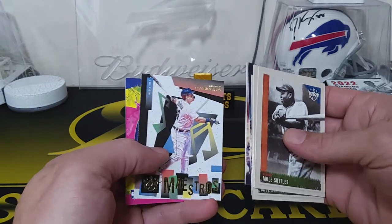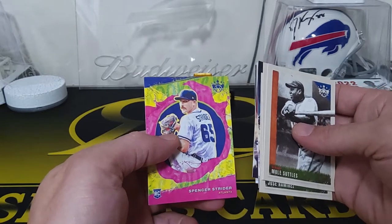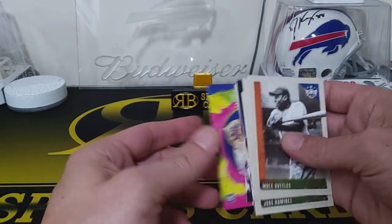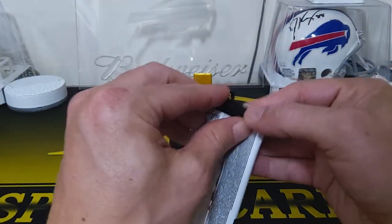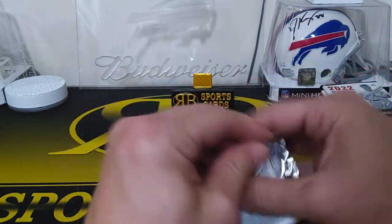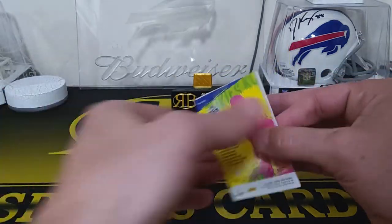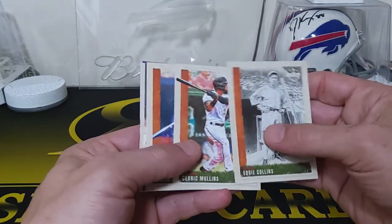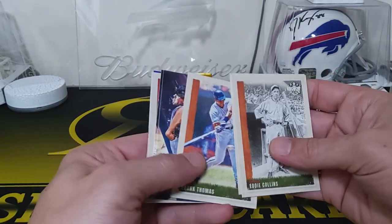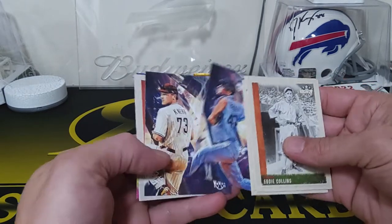Oh that's nice — Rogers Hornsby for the Cardinals, and we got Maestros Miguel Cabrera. Then we got a Spencer Strider rookie card. These are definitely a unique set — they're all like paintings kind of. Pretty cool inserts. Eddie Collins, Cedric Mullins, Frank Thomas, and a Matt Brash rookie card.